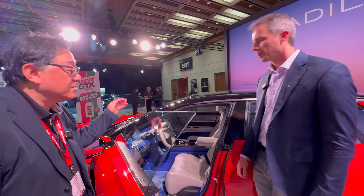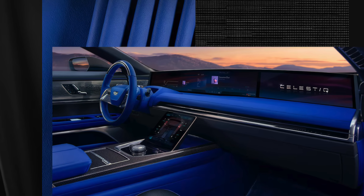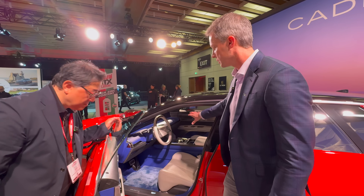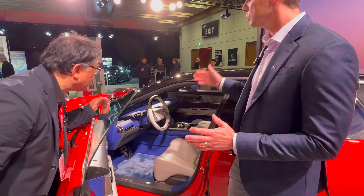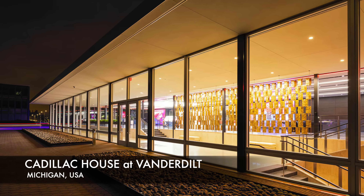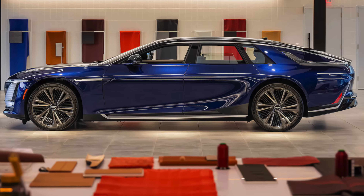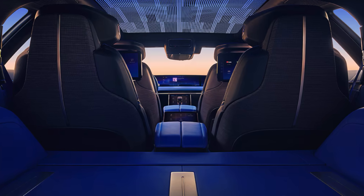Inside, the main thing is you can see all the different zones where you can customize. We have a huge digital display at Cadillac House where you order the car, and you can custom-match all of your leather, piping, and deco trim.